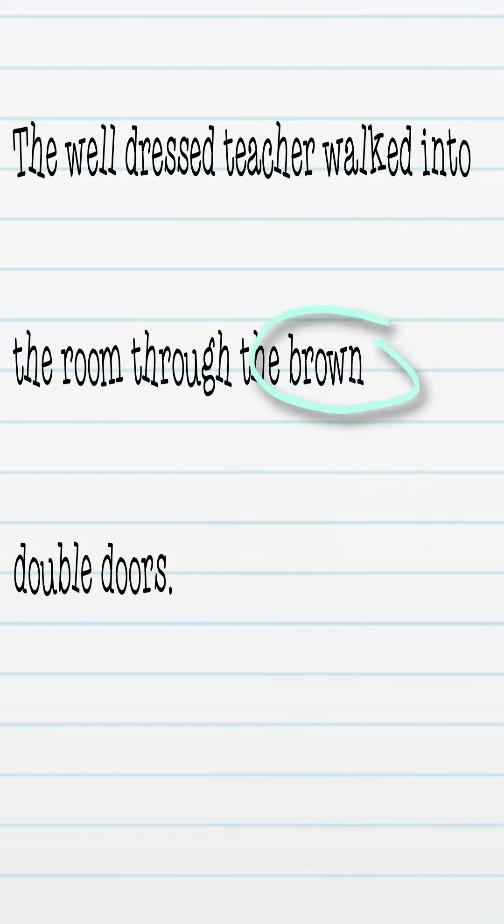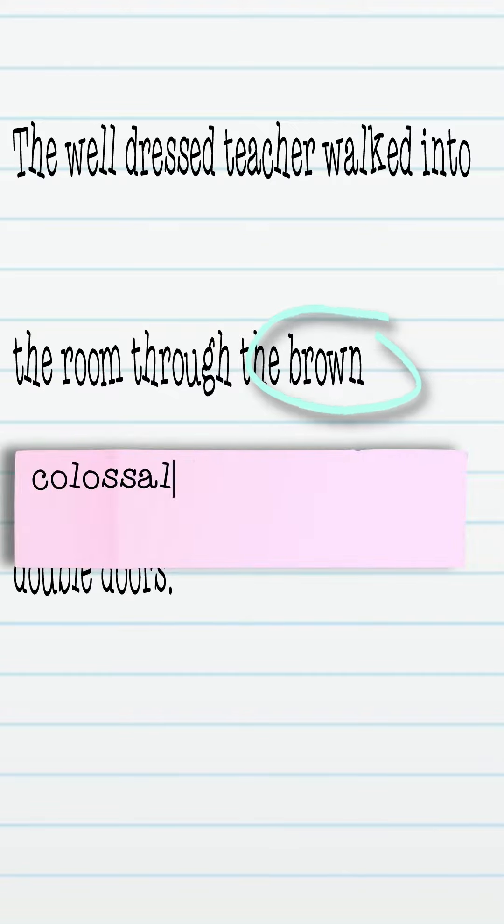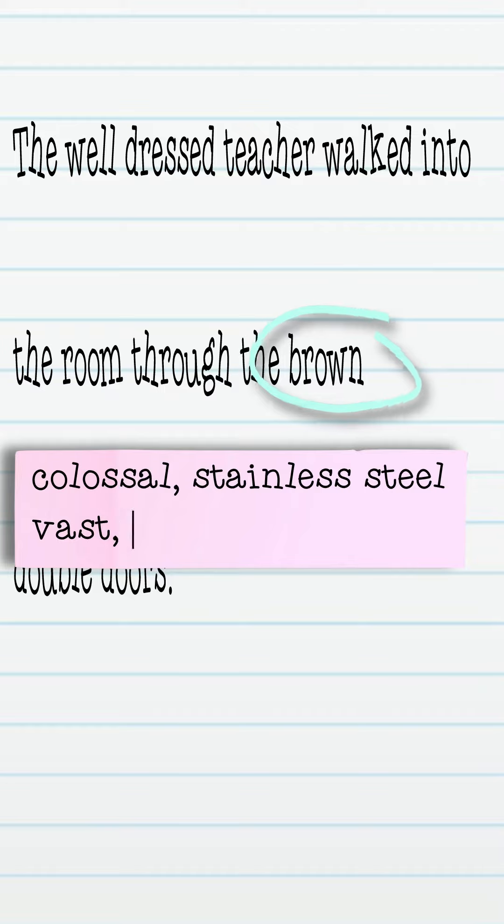And instead of 'the brown double doors,' you could say the colossal stainless steel double doors, or you could even say the vast oak paneled double doors.